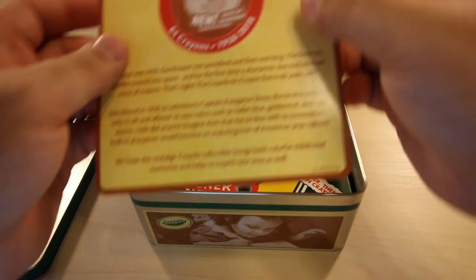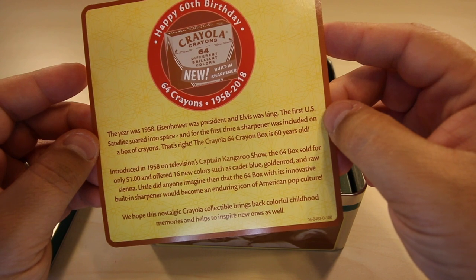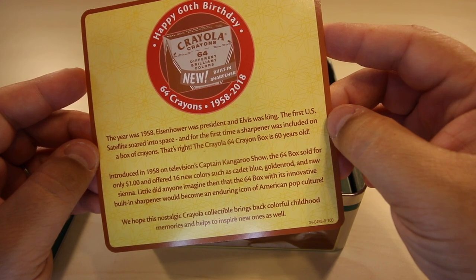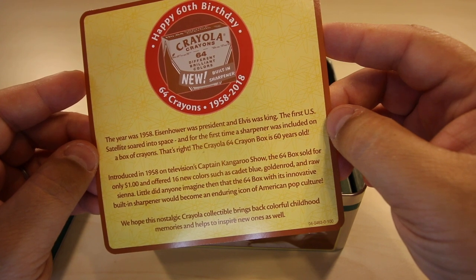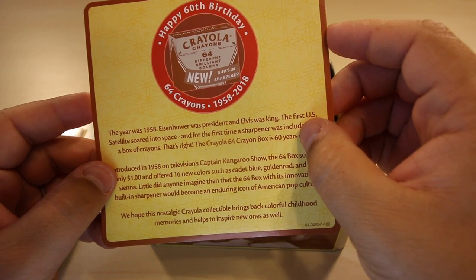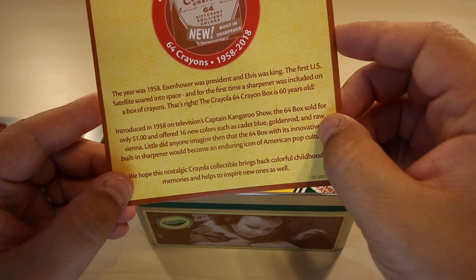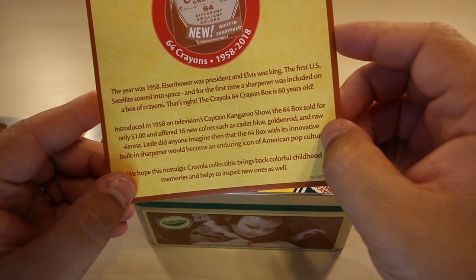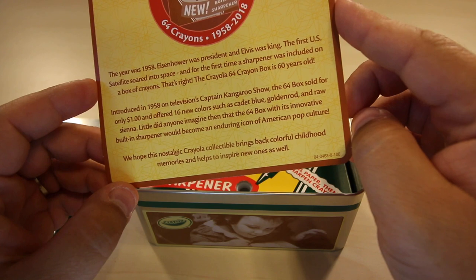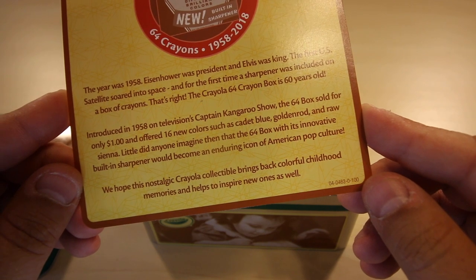Let's actually look inside the tin. Happy 60th birthday, 64 crayons, 1958 to 2018. The year was 1958 — Eisenhower was president, Elvis was king, the first US satellite soared into space, and for the first time a sharpener was included in a box of crayons. That's right, the Crayola 64 crayon box is 60 years old. This is the 60th birthday for the 64-pack with the sharpener. Introduced in 1958 on television's Captain Kangaroo show, the 64 box sold for only a dollar and offered 16 new colors such as cadet blue, goldenrod, and raw sienna. Little did anyone imagine that the 64 box with its innovative built-in sharpener would become an icon in American pop culture. We hope this nostalgia Crayola collectible brings back colorful childhood memories and helps inspire new ones as well. Well, that's what I'm hoping too.